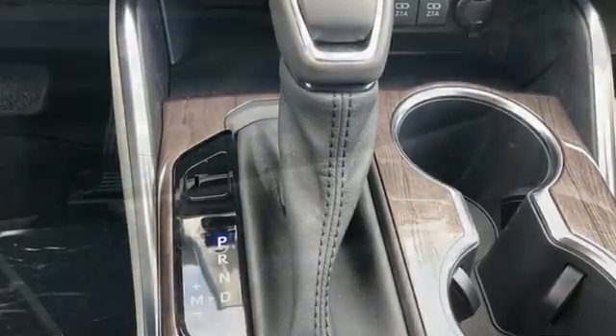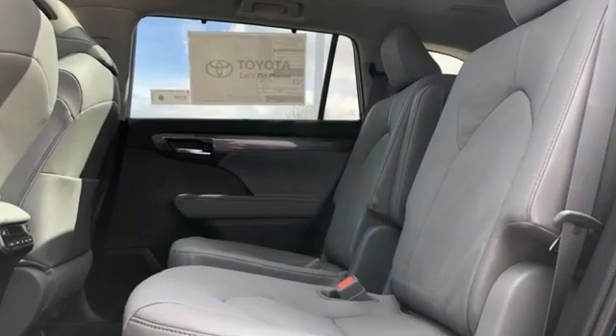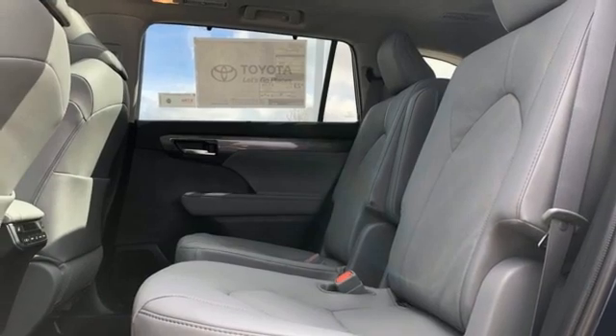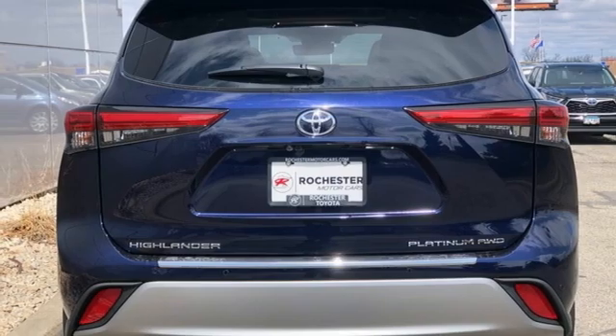V6 engine, dual zone climate control, integrated navigation system with voice activation, streaming video feed rear view mirror, heated steering wheel, wi-fi hotspot, streaming audio.